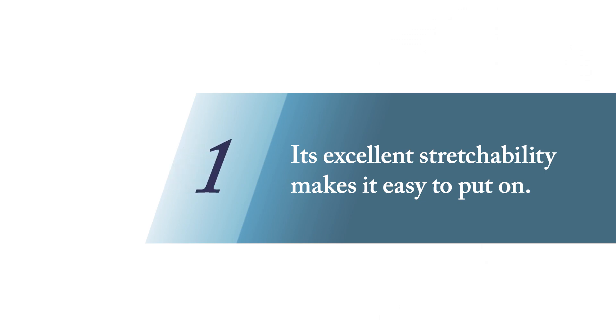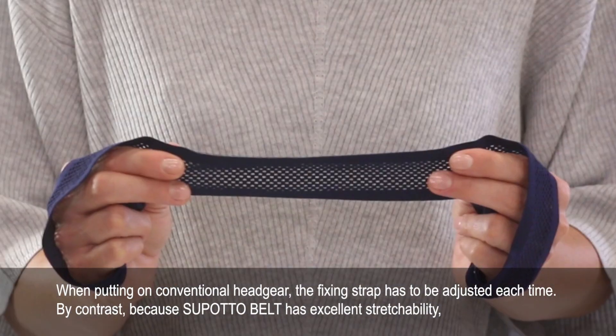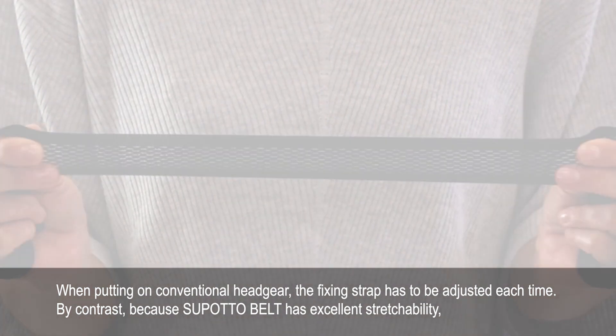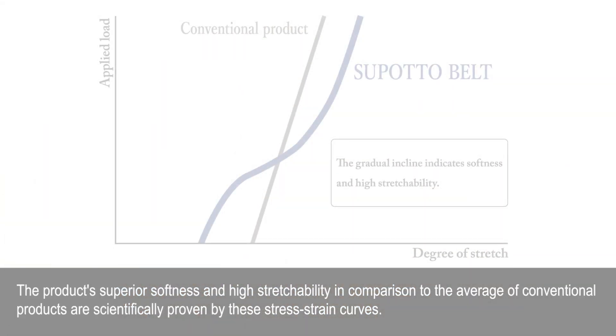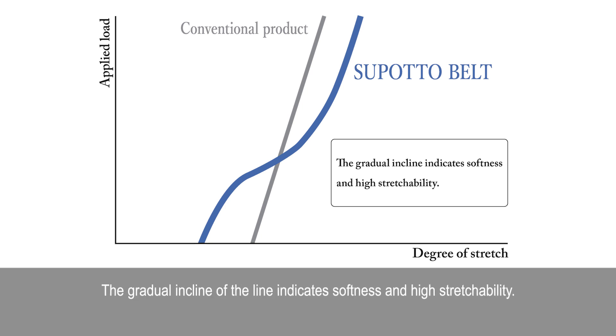One — its excellent stretchability makes it easy to put on. When putting on conventional headgear, the fixing strap has to be adjusted each time. By contrast, because SpotaBelt has excellent stretchability, once it's adjusted when using it for the first time, it can be put on simply and easily, like putting on a hat. The product's superior softness and high stretchability in comparison to the average of conventional products are scientifically proven by these stress-strain curves. The gradual incline of the line indicates softness and high stretchability.